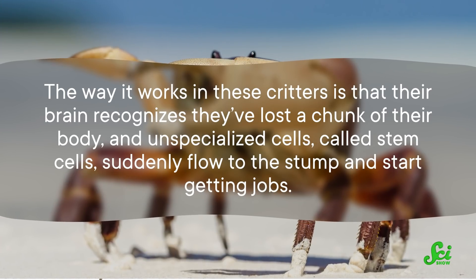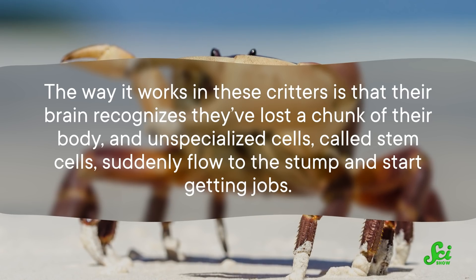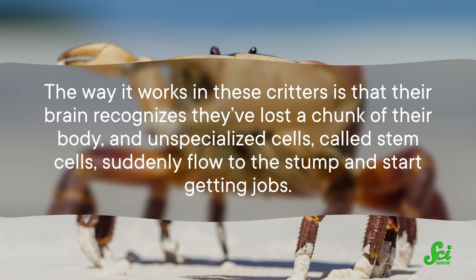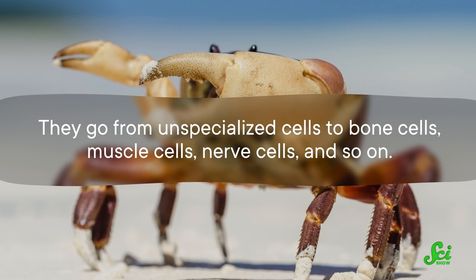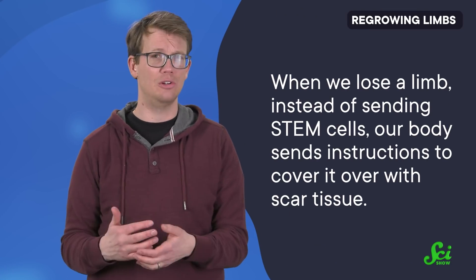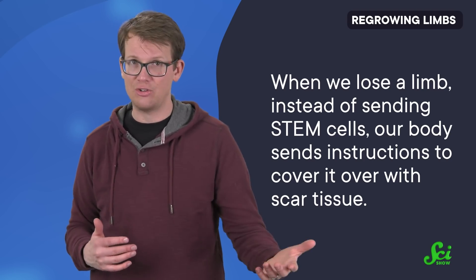The way it works in these critters is that their brain recognizes they have lost a chunk of their body, and unspecialized cells called stem cells suddenly flow to the stump and start getting jobs—going from unspecialized cells to bone cells, muscle cells, nerve cells, and so on. Their body already went through the process of making that limb once, so the instructions are still there to make another one. And humans have stem cells too. But when we lose a limb, instead of sending stem cells, our body sends instructions to cover it over with scar tissue as fast as possible, so we don't bleed out or catch an infection.